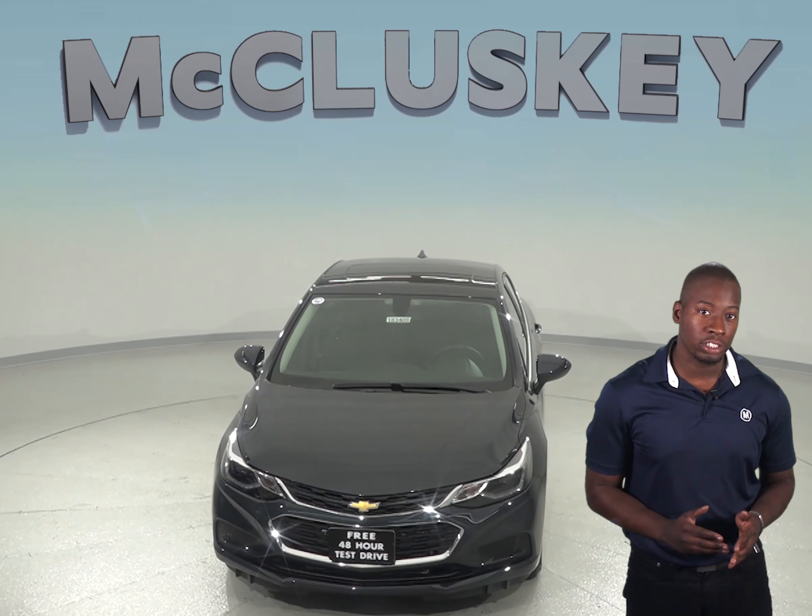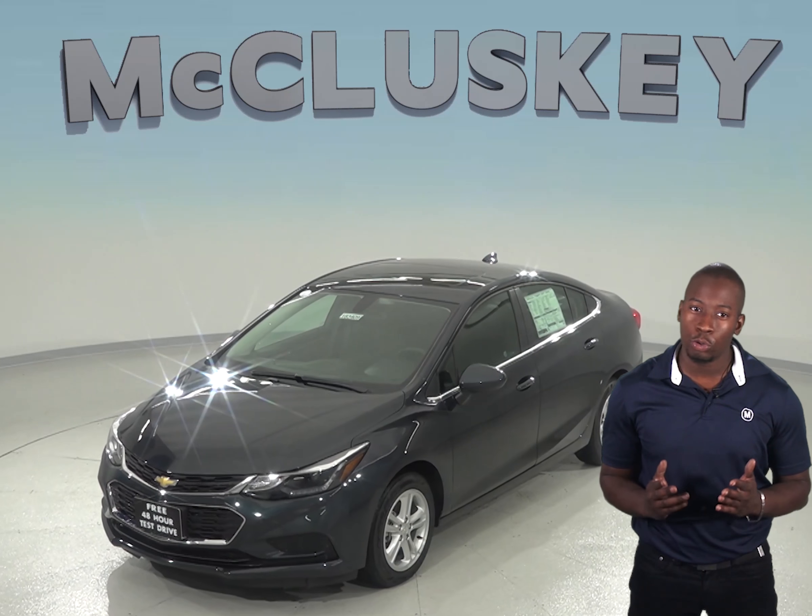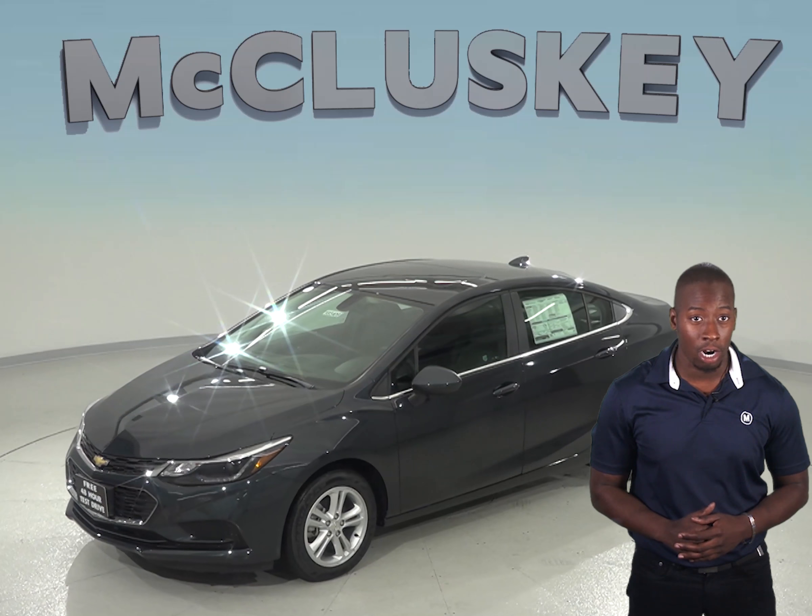The Chevrolet Cruze automatic offers remote start, so you can warm up the car before leaving your house. This is going to be very convenient in the winter, but with the Toyota Corolla, you will still have to go outside to warm up your car.